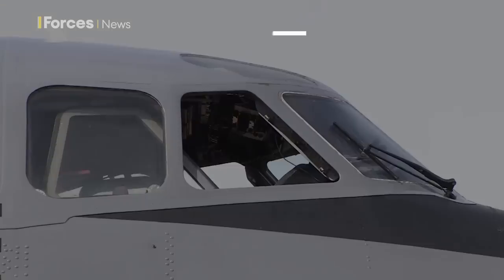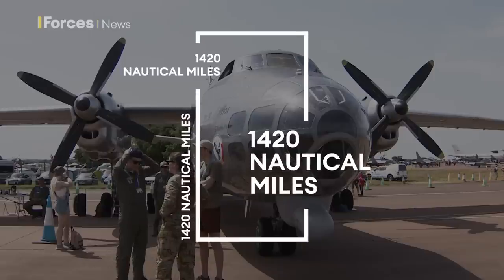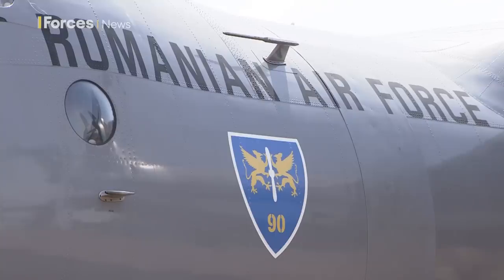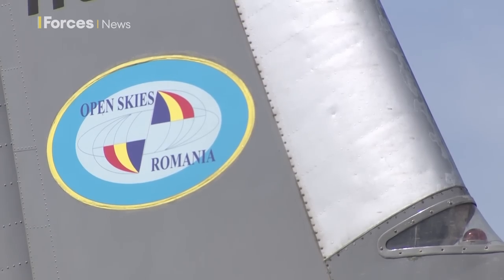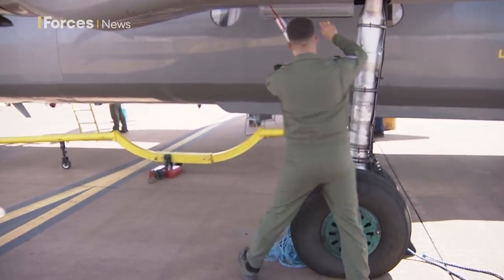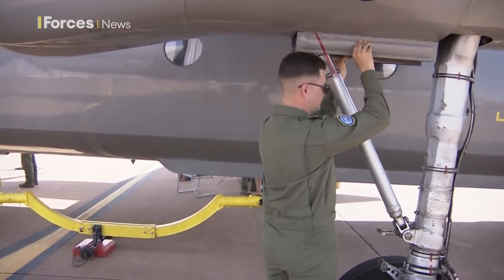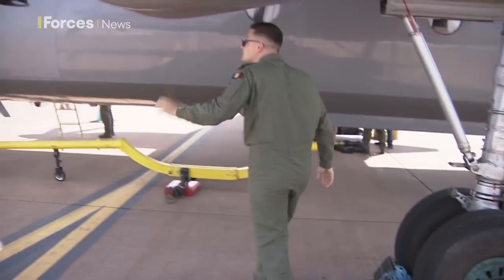The AN-30 has a maximum speed of 340 miles per hour, with a range of 1,420 nautical miles. The plane is used by the Romanian Air Force to fulfil the Open Skies Treaty. It carries out surveillance flights over neighbouring countries who are part of the agreement, which started in 2002 and is designed to foster understanding and allay fears about the build-up of military assets.